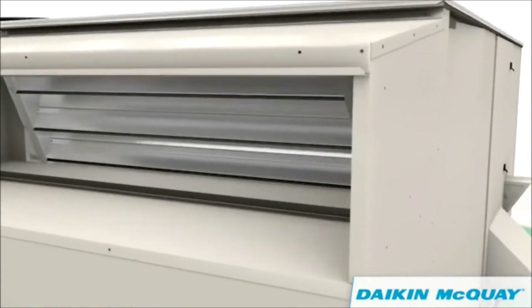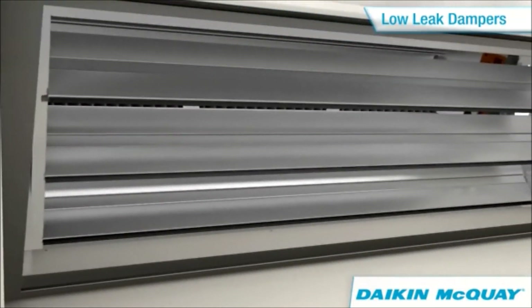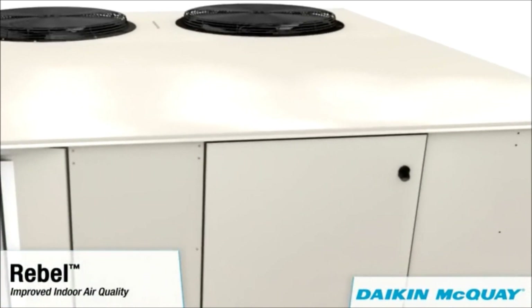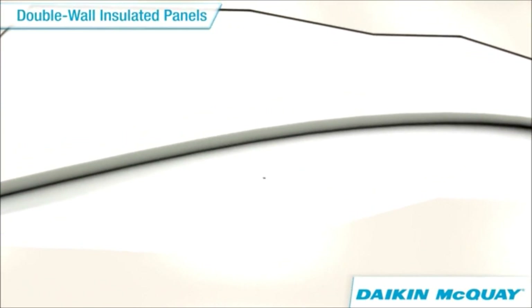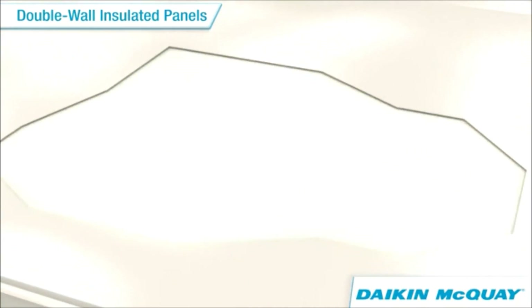For additional savings, efficient outdoor air dampers designed with superior low-leak airfoil blades provide extra resistance to costly air leakage. The Daikin McQuay commitment toward improving energy efficiency also transcends into improving indoor air quality. Robust double-wall foam-injected insulated panels preserve an airtight environment while preventing moisture and dirt from penetrating the cabinet.